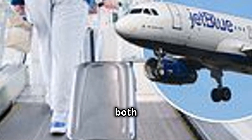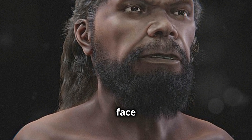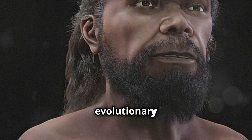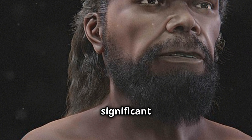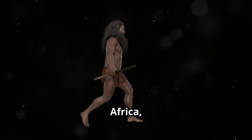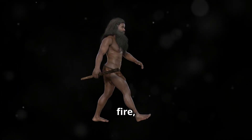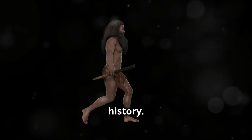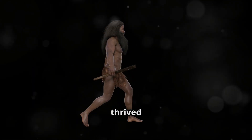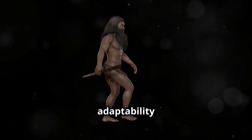Imagine a face both familiar and different, a bridge between the ancient and the modern. This is the face of Homo erectus, an early human species pivotal in our evolutionary journey, marking significant milestones in human development. They were the first to migrate out of Africa, spreading across continents, and the first to master fire, a revolutionary step in human history. Adapted for long-distance walking and running, they thrived in various environments, showcasing their remarkable adaptability and resilience.